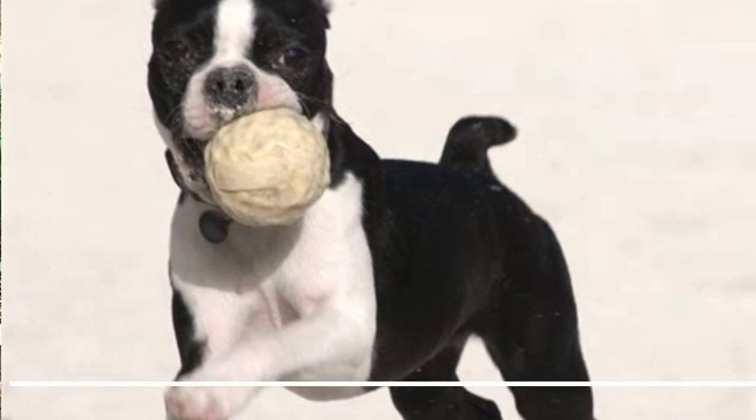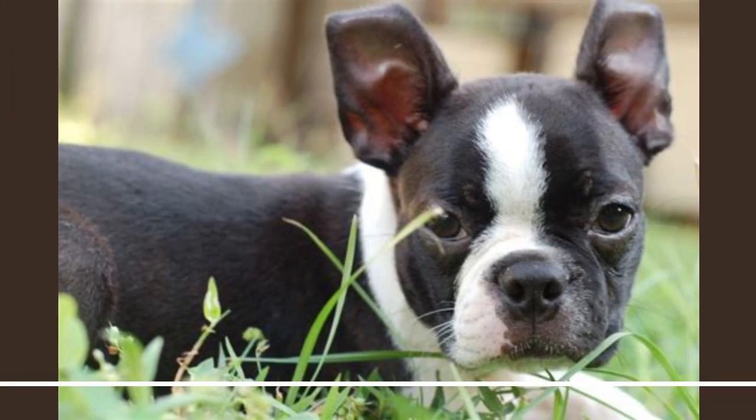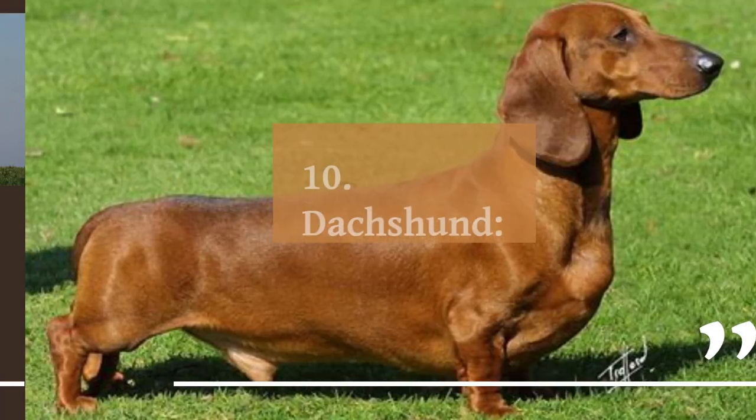9. Boston Terrier. The Boston Terrier is a friendly, lively toy breed with a distinctive black and white tuxedo-like coat. Boston Terriers are known for their high energy levels and make great pets for families with active lifestyles. They are highly intelligent and easy to train.